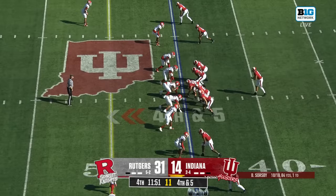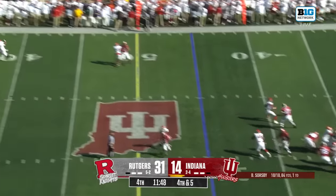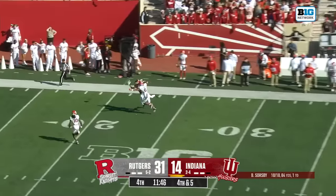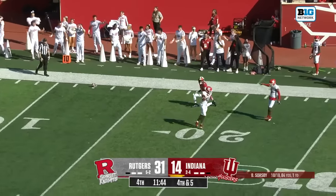A guy specifically built for your quarterback. On fourth and five, Indiana trying to keep the game alive — it's a shot, and that's incomplete. Flags stay in pockets.